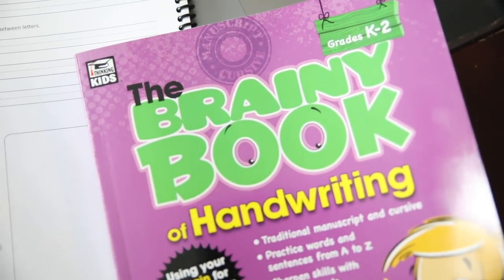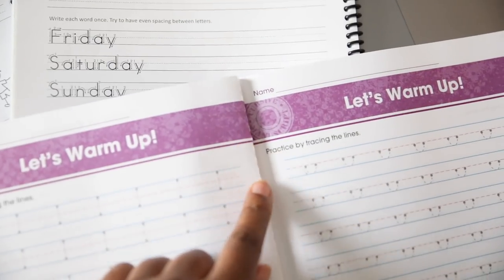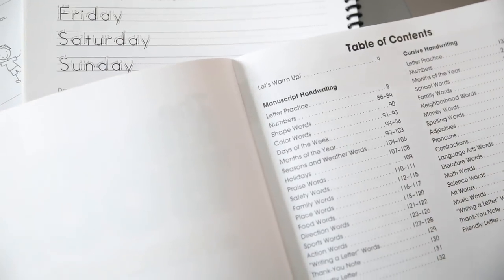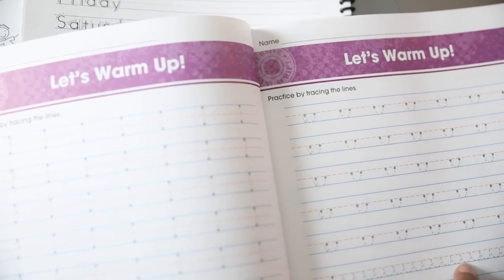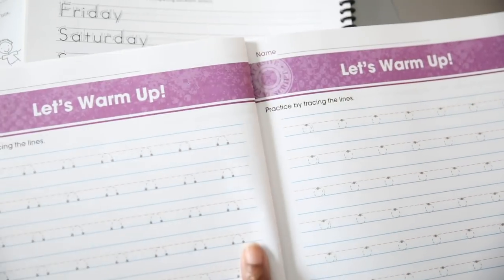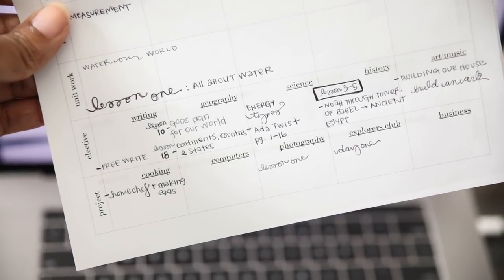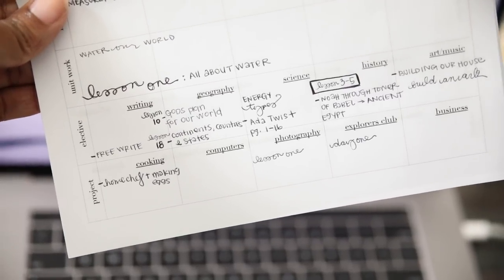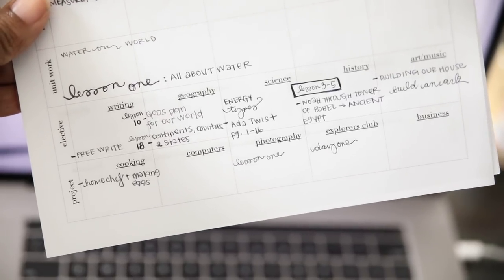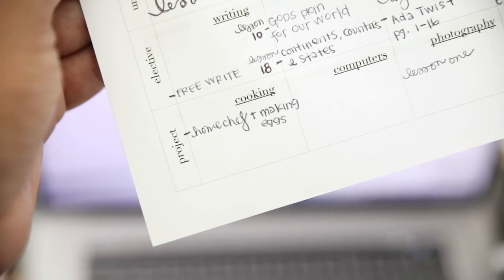I really like the way they lay these workbooks out. These are perforated pages, so I'm probably going to go through and detach all of them and put them into a binder so it'll be easier to copy the pages and use them with the other kids. I'm trying to fill out all the bottom bits — all of our electives: writing, geography, science, history, art and music, our photography club, our explorers club, and our wild explorers club.